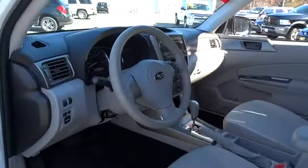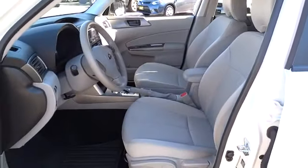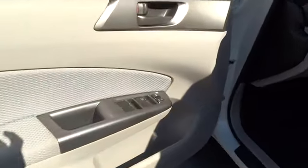Keyless entry. Rear defrost. AM FM stereo radio. Power door locks. Bucket seats. MP3 player. CD player. Power windows. Security system. Come see the car for yourself.